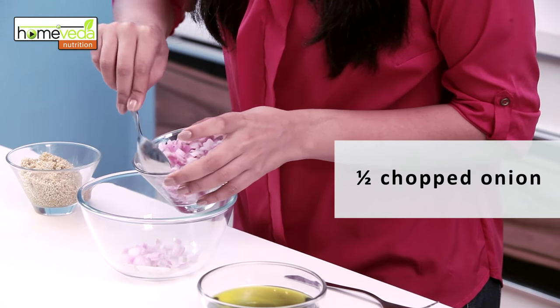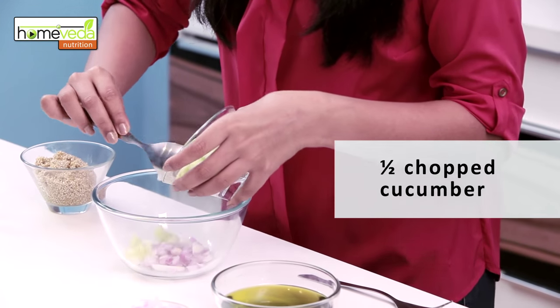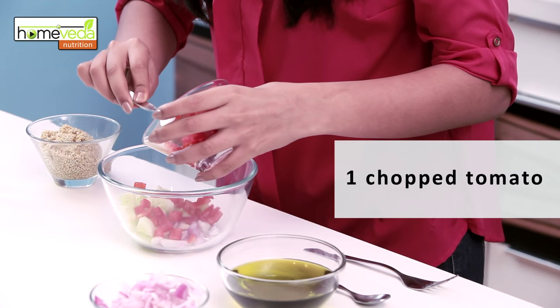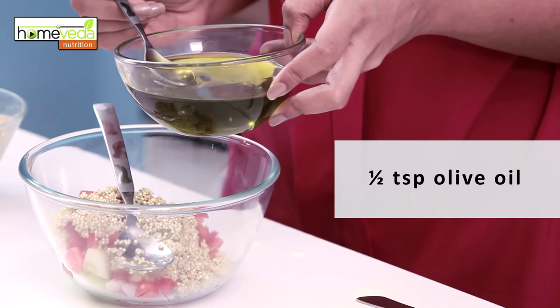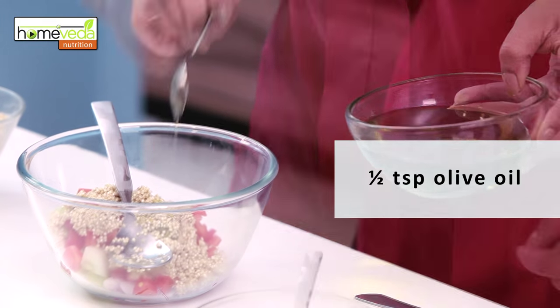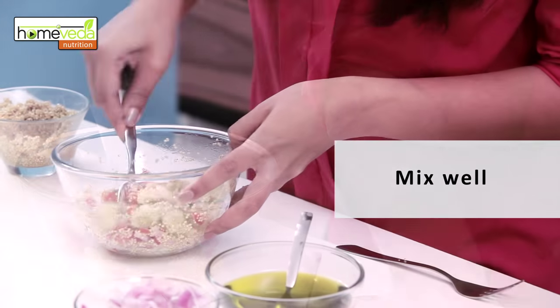In a mixing bowl, take half a chopped onion, half a chopped cucumber, one chopped tomato and two chopped olives. Now we add the quinoa. Add half a teaspoon of olive oil, some salt and pepper to taste. Mix this well and your salad's ready.